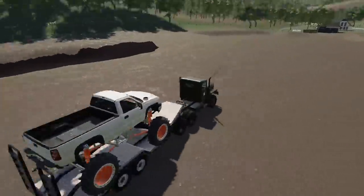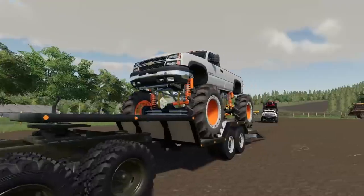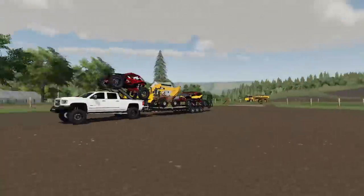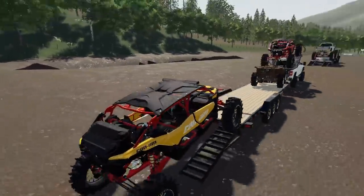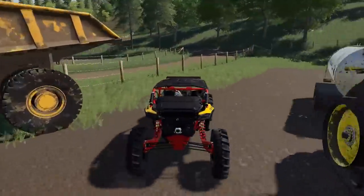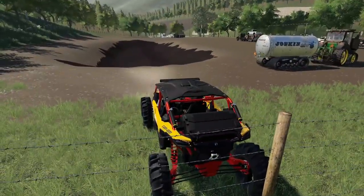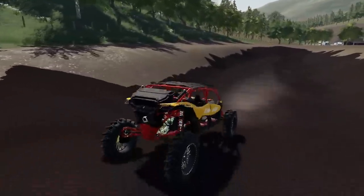Here we are — we got plenty of space to unload everything, which is great. I still have not changed the colors on the mud truck, but I will — I promise. I've just been really busy trying to build all this. We're going to unload the Can-Am first, since that's what I'm most excited about. Should we turn on all the lights? Yeah, we're going to turn on all the lights.